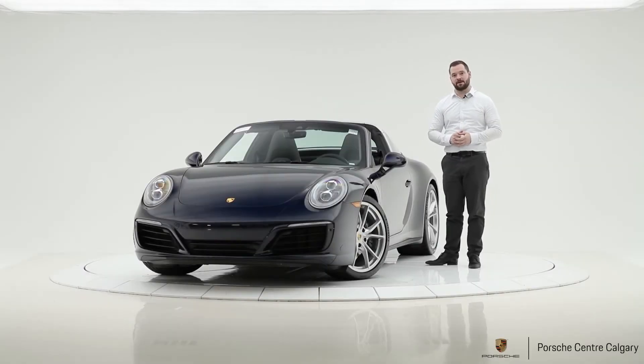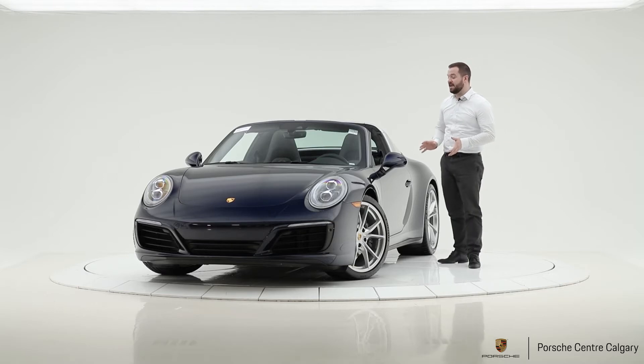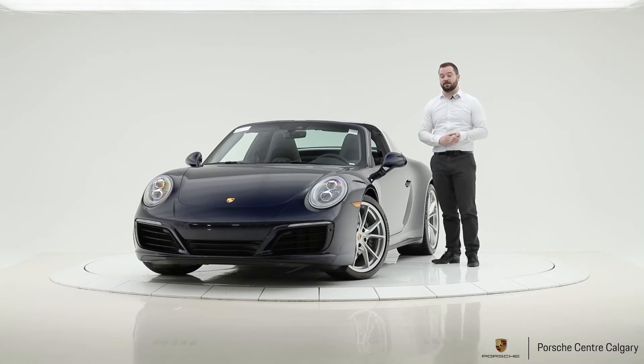Hi, I'm Colton with Porsche Center Calgary and I'm here today with one of our new pre-owned pieces of inventory. This one is a pretty special car. It's a 2019 911 Targa 4, and this one was just recently traded in — actually traded in early because the customers were ordering a 2021 911 Targa. So they were thrilled with the car, they just decided to get a newer one.